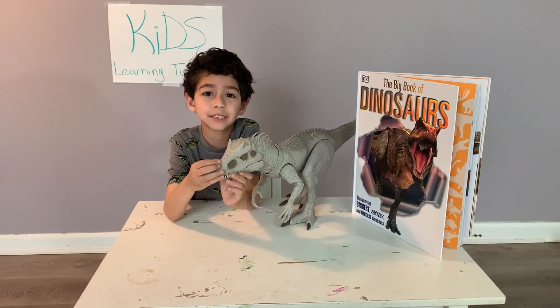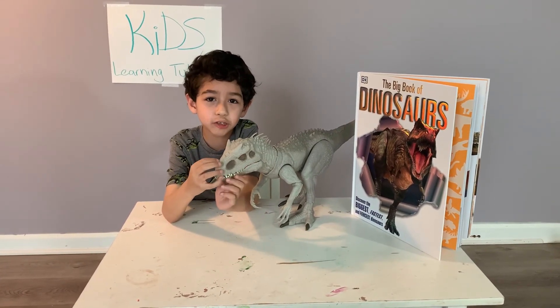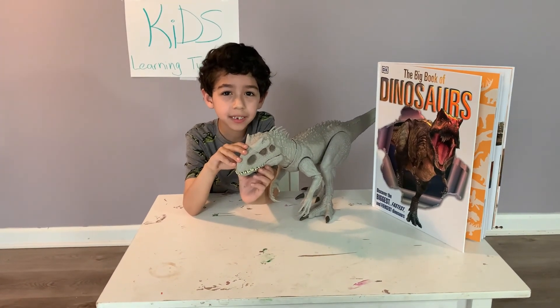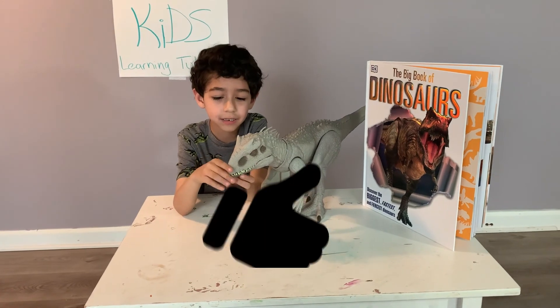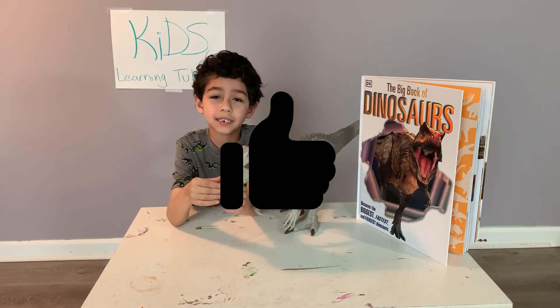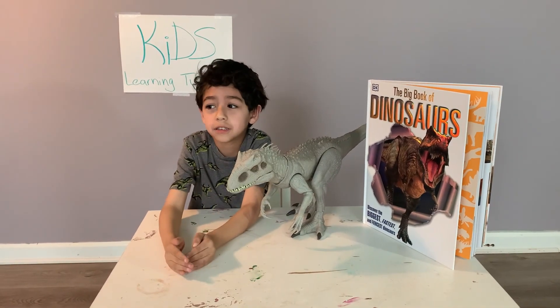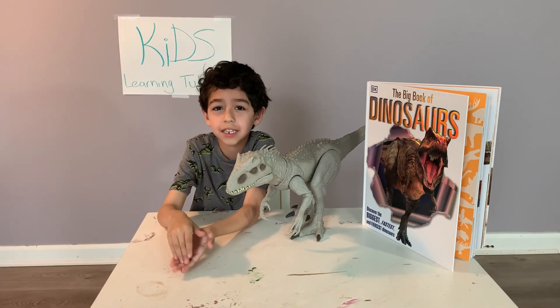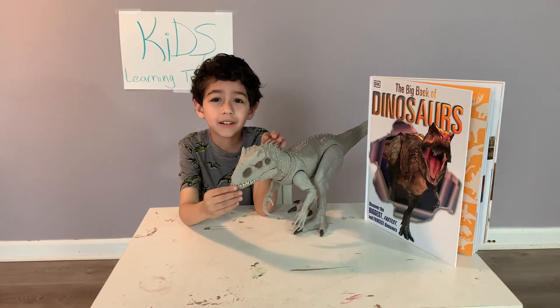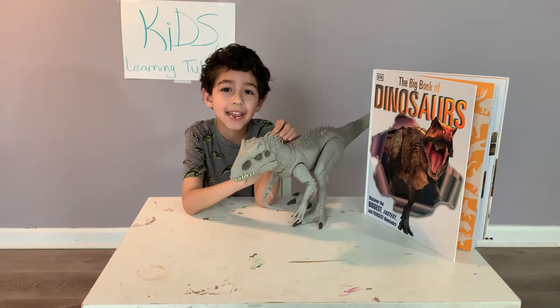My channel is Kids Learning Tube. Please subscribe and make sure to like the video, and push the bell to get some more education. That's it for all. Bye. Bye. Bye.